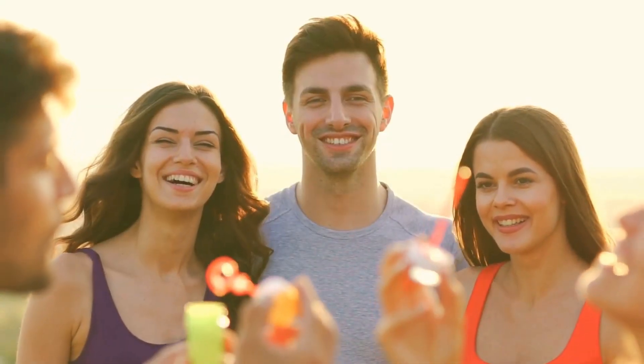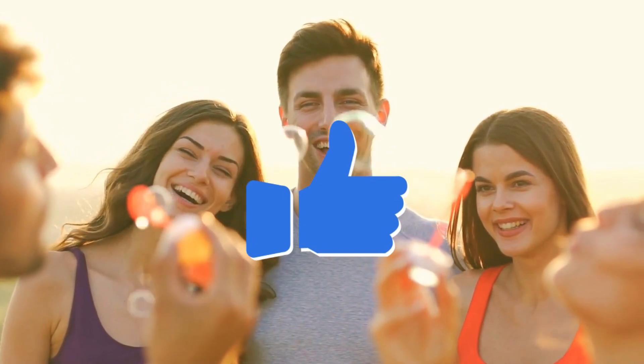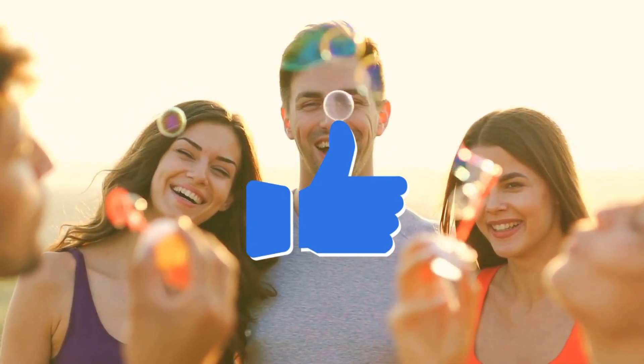But before we dive in, don't forget to hit that like button and subscribe to our channel for more informative and entertaining videos. Also, do check out the link in the description for free resources to help you out on your fitness journey.